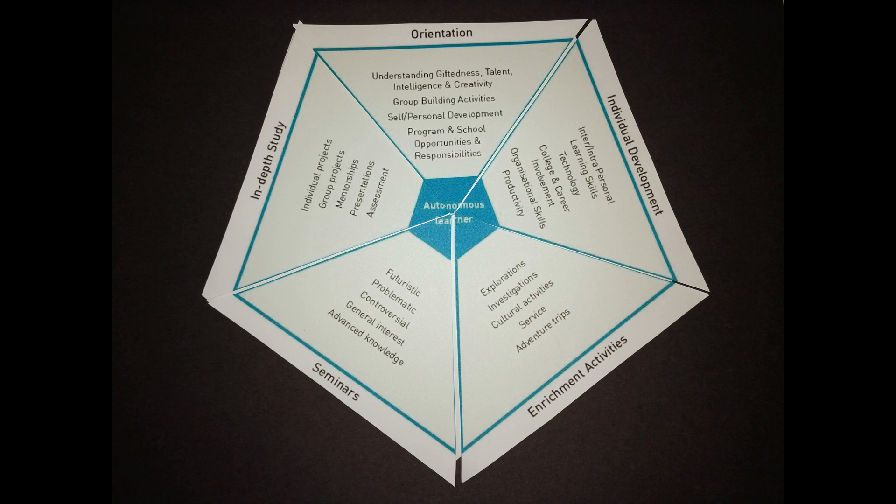This is the completed Autonomous Learner Model by George Betts, including all five dimensions. Betts made two important distinctions in his writing. He distinguished a student from a learner — students relied on teachers for knowledge, while learners pursue passions by developing skills and seeking knowledge. He also distinguished a teacher, who dispenses knowledge, from a facilitator, who supports and encourages the learning process.